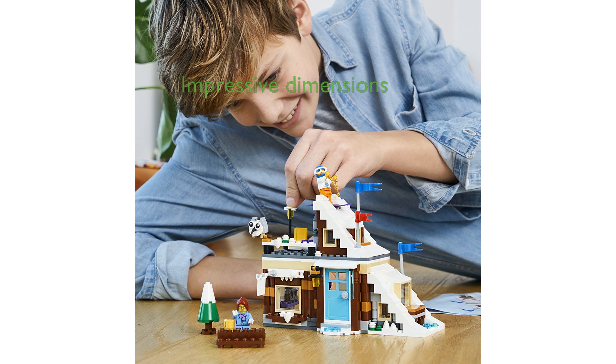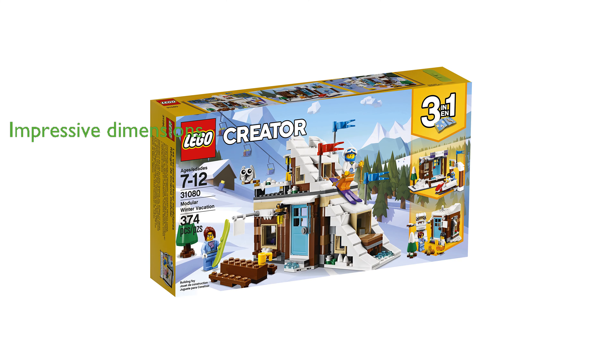The ski cabin structure measures over 15 centimeters high, 21 centimeters wide, and 18 centimeters deep, making it an impressive display piece.